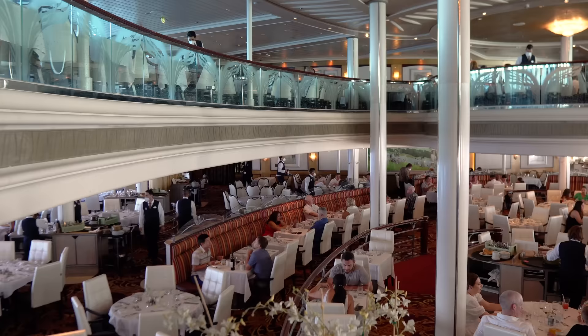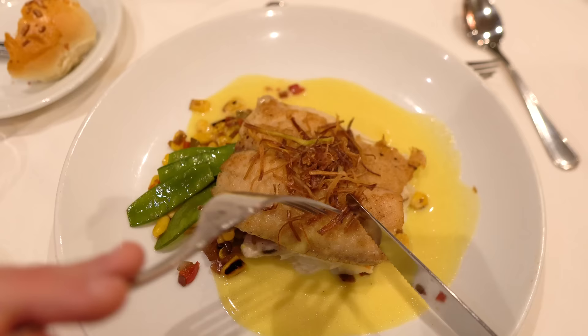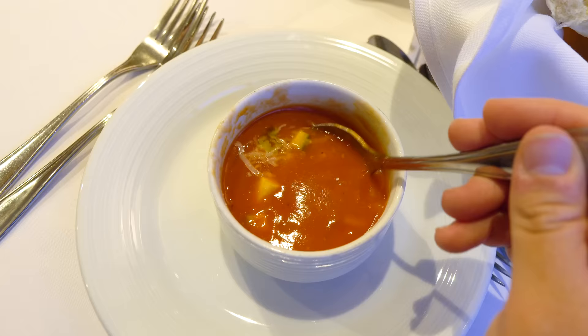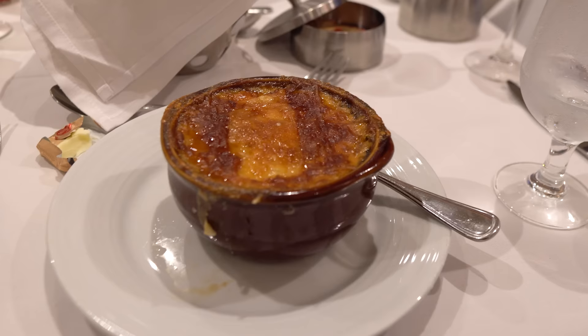Number three: order more than one appetizer, main course, and dessert. Anyone new to cruising may find this a bit of a change, because at a restaurant on land, you almost always order one entree, one dessert, even one appetizer. But on a cruise ship, it's actually commonplace to order more than one. Portions in the main dining room are typically a bit smaller than what you'd find at a restaurant on land, so a lot of passengers like to order more than one item, especially appetizers. If you can't choose between the French onion soup and a side salad, why not both?